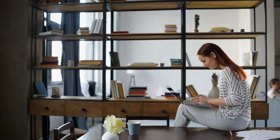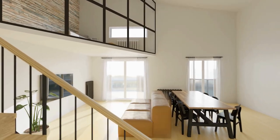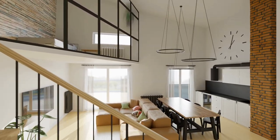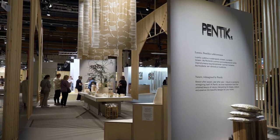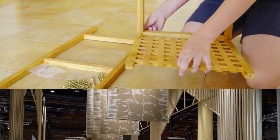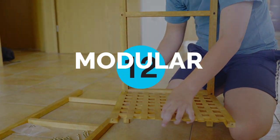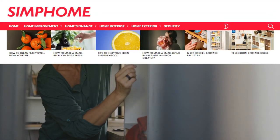Modular furniture packs a lot of fun. It is functional and allows you to obtain tailor-made results that immensely meet your style and needs. Thus, embracing this versatility is a good thing to do. You can find many pieces of modular furniture in stores, but if you're unsure what to choose, consider these 12 modular bedroom furniture decor ideas to furnish your sleeping space. As always, Simphome presents you with the list.